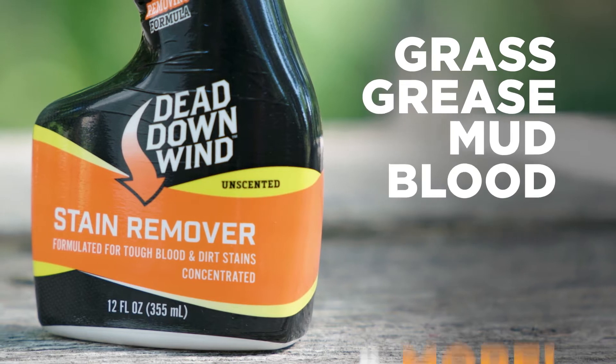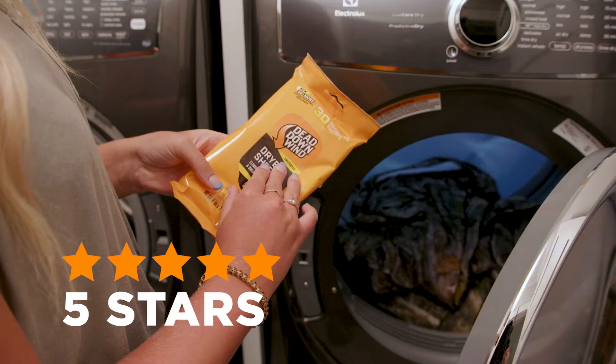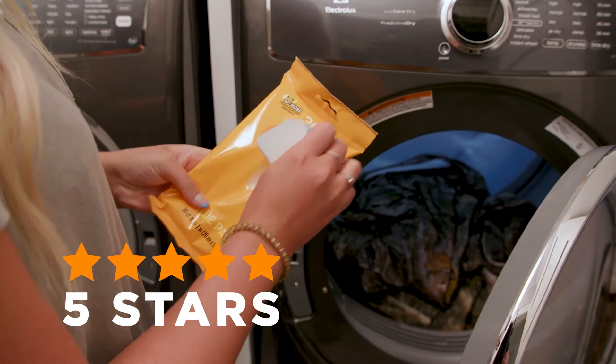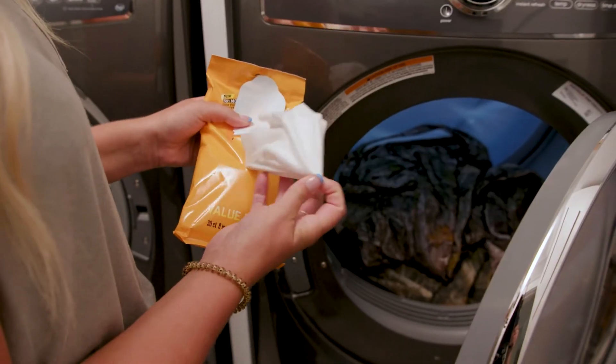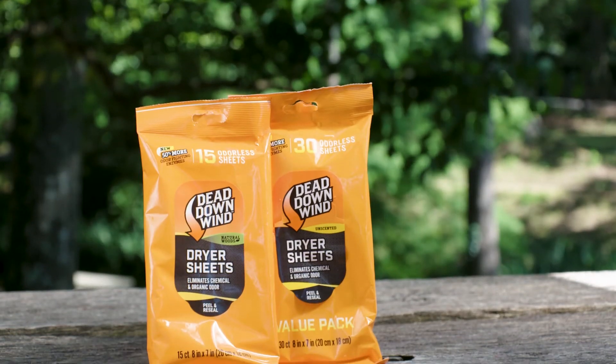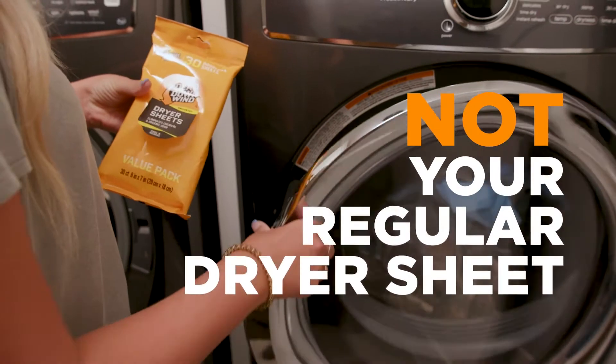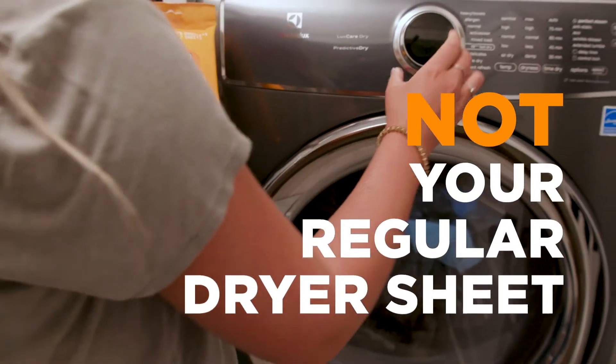Stain remover takes care of grass, grease, mud, blood, and almost anything else you bring home on your clothing. The 5-star rated biodegradable dryer sheets are the perfect finish to your laundry. They deliver odor elimination coupled with anti-static performance, which is why they're wet coming out of the package. If you're using a regular dryer sheet, it probably isn't doing anything for odor elimination.